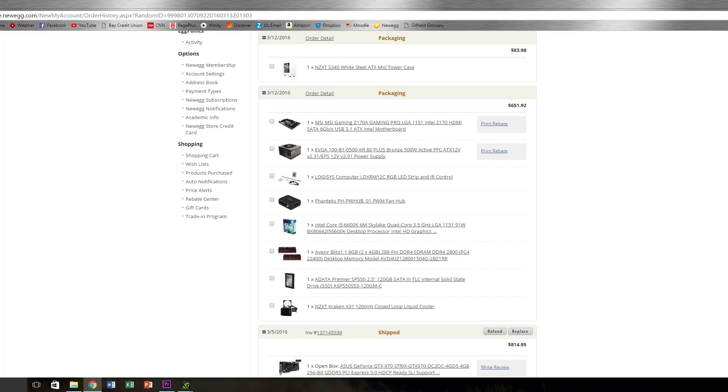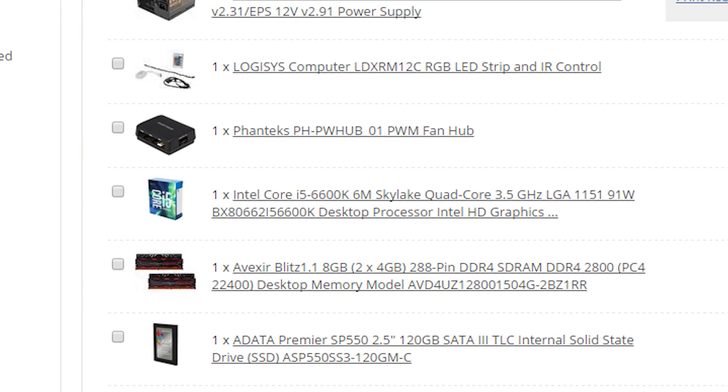A 6600K is on the way — should be here by Thursday — so expect a build featuring that processor.